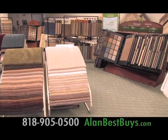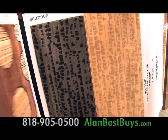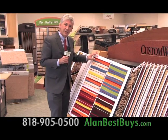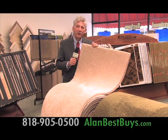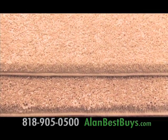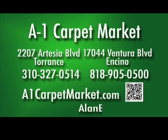Now at the A1 Carpet Market Store in Encino on Ventura Boulevard — custom designer carpet that can be made into custom area rugs or wall-to-wall carpeting. These are high-end designer carpets, and the A1 Carpet Market Store in Encino has the best prices for your customized needs. This is one of the heaviest plush carpets on the market today, and you'll find it here at only $2.99 a square foot — and that includes upgraded padding, installation, removal and disposal of the old carpet, moving basic furniture, and A1 Carpet Market pays the sales tax. 17044 Ventura Boulevard in Encino, 818-905-0500. Also in Torrance.